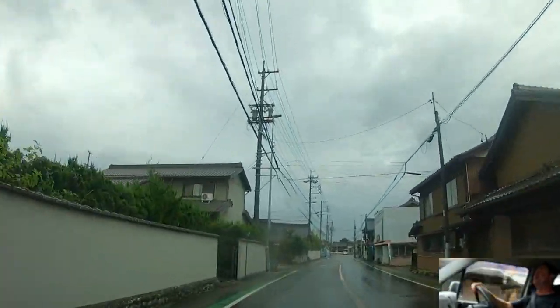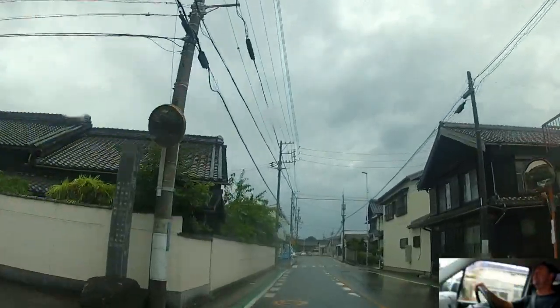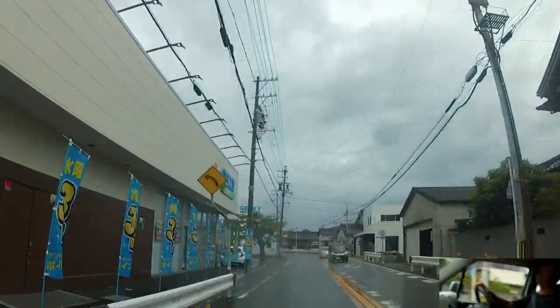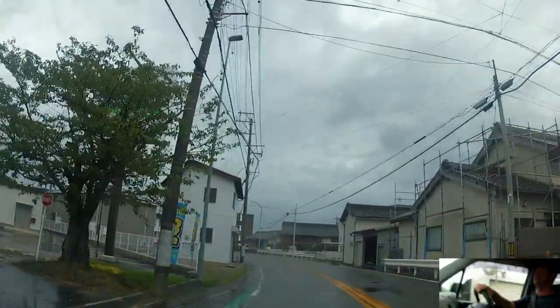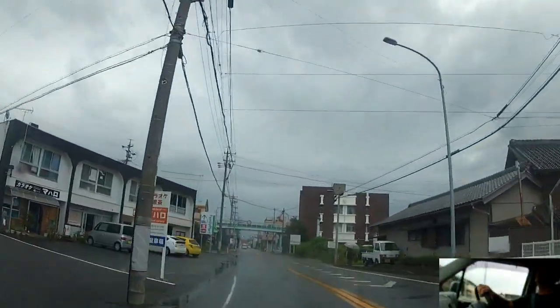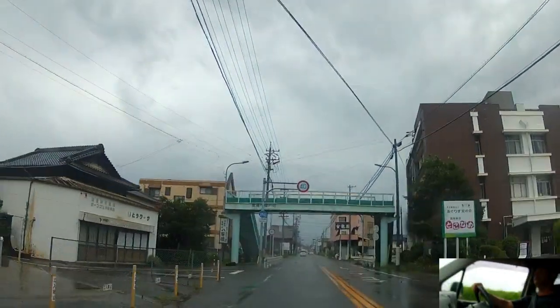Shaken is notorious because the average Japanese person isn't terribly mechanically minded, and the car places - we won't say they're dishonest - it's more that the standard here is a certain standard. So here are a few examples of what to watch out for when you have to take your car for Shaken in Japan.